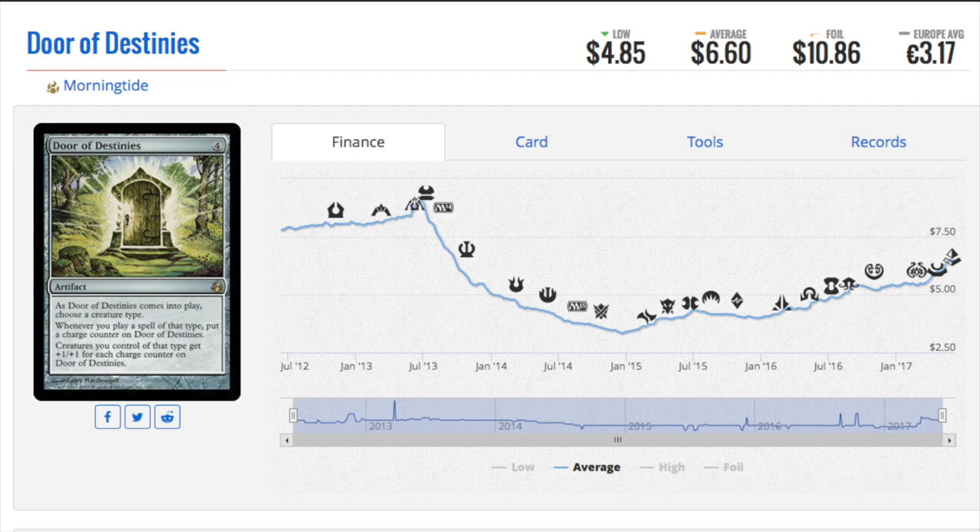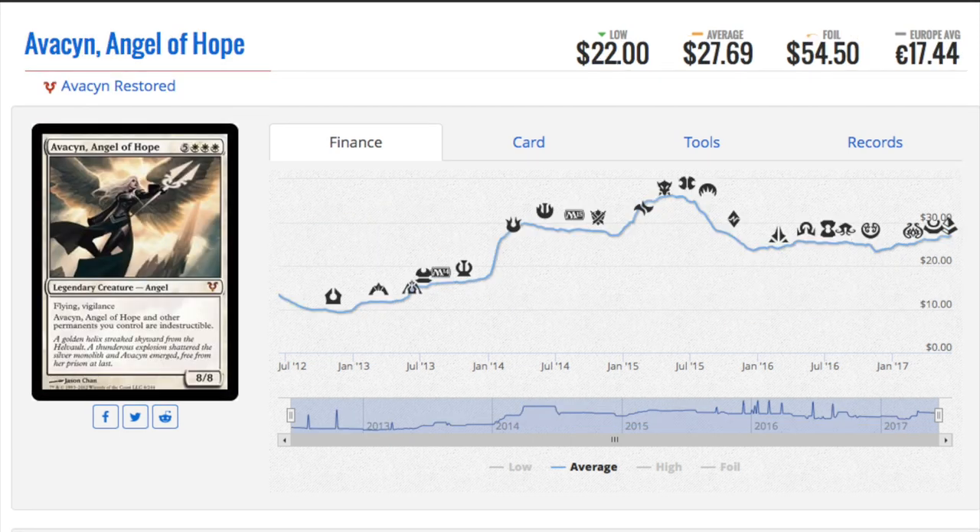Flexibility in tribal is even better — meaning you can be any tribe and it's going to work, giving the plus one plus ones. Metallic Mimic is going to be good. I don't know when the price floor would be — I would imagine when it rotates out of Standard — but I can't imagine it falling too much because it's very good for tribal. Sometimes you want to play a random tribe that is not very strong, like Minotaurs, and you need cards to support that, especially in EDH.